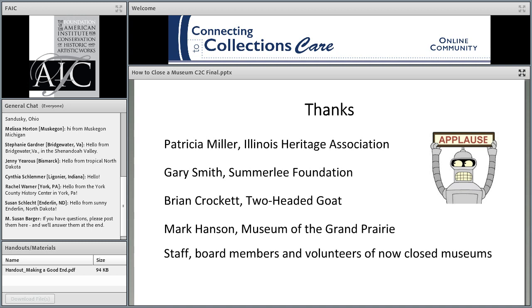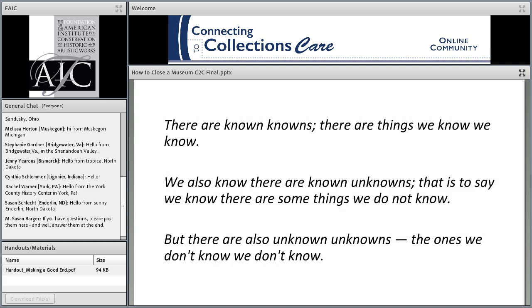If you know Brian, you know he was able to supply some light relief on this very serious subject. Mark Hanson, who is now at the Museum of the Grand Prairie, spent many hours on the phone with me sharing his firsthand experience as the last director of the Chanute Air Museum in Illinois. And there have been many others who worked in museums that closed and shared directly or indirectly their experience and insights.